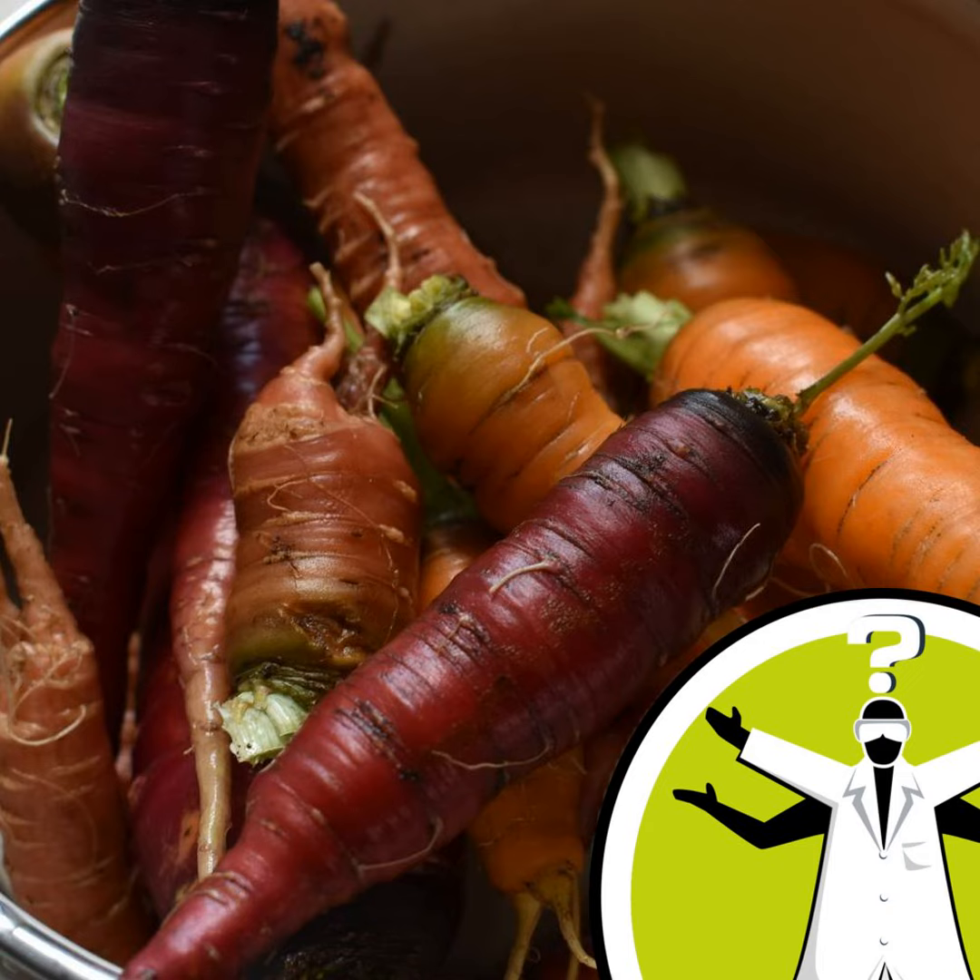Purple carrots, on the other hand, get their colour from anthocyanins, which are the same compound that makes red wine red. And just like with red wine, you might find a purple carrot might stain your tongue. But this doesn't necessarily mean that it also discolours your skin or that your urine turns red, like when you eat lots of beetroot. That's yet another type of pigment.